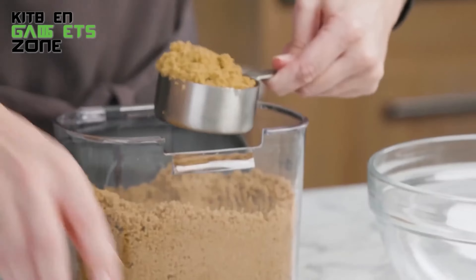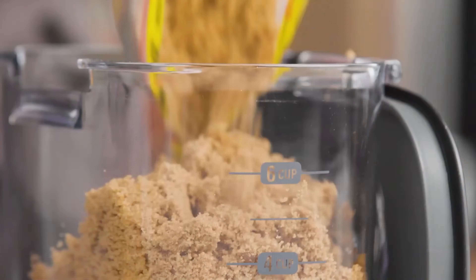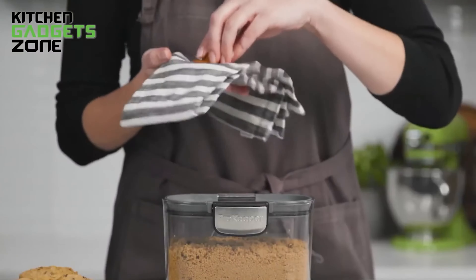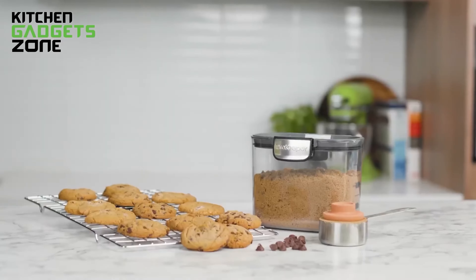With a 1.55-quart capacity, this BPA-free container offers ample storage space for your baking needs. Dishwasher safe for easy cleaning, the ProKeeper Plus brown sugar storage container is a must-have for any baker's pantry.